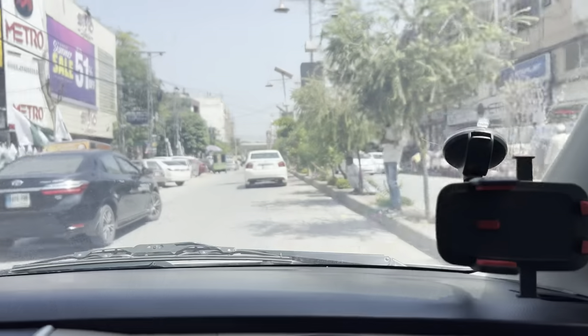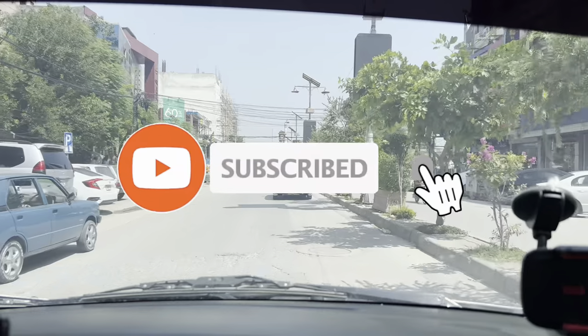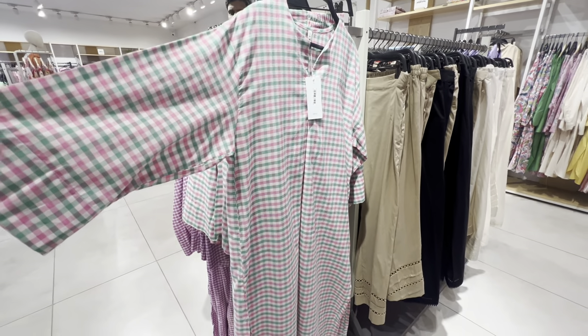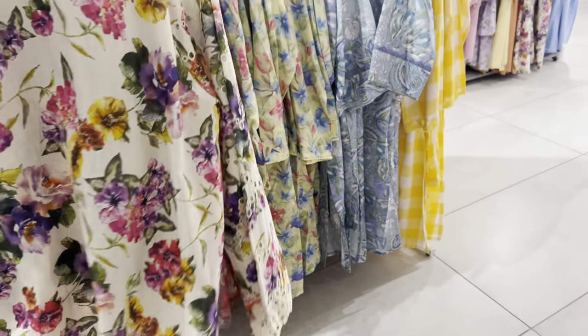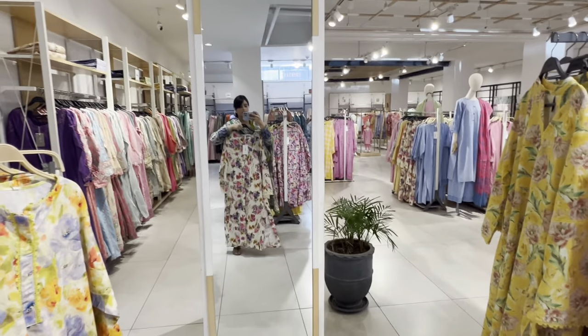Now we are going to Rabi Center. This dress was very good but it cost 11,000 rupees just for 2 pieces — I thought it was very expensive. It looks good but it didn't come in budget, so what will happen?